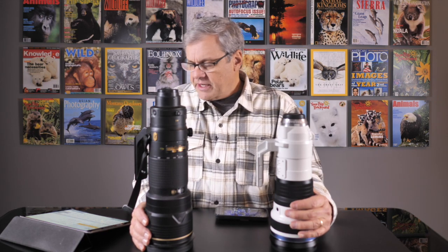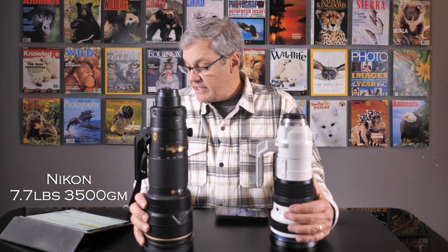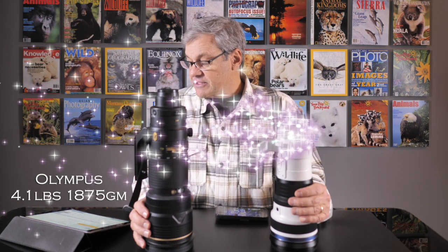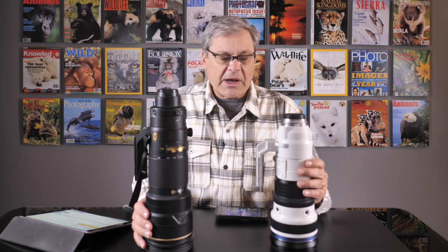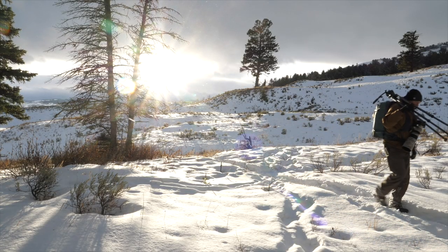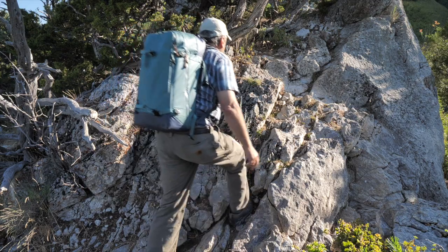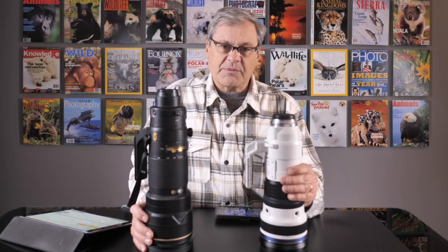Let's talk about weight. The Nikon 180-400 equivalent is 7.7 pounds or 3,500 grams. The Canon is 7.98 pounds or 3,620 grams. The Olympus is 4.1 pounds or 1,875 grams — almost half the weight. That's a big deal when you're trying to move quietly and unobtrusively in the wild, keeping your subjects from knowing you're there, not to mention how it feels on your back in a backpack or over your shoulder.